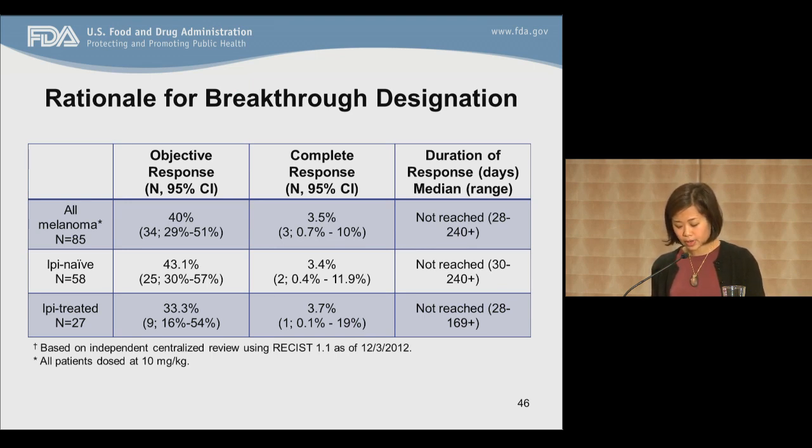This slide presents the results to substantiate the rationale for the breakthrough request. The Part B cohort consisted of 85 patients with melanoma: 58 who were IPI-naive and 27 who had prior treatment with IPI. Results were based on an independent centralized review of radiographic imaging with a data cutoff of December 2012. The overall response rate in all melanoma patients was 40%. In IPI-naive patients, the response rate was 43%, and it was 33% in the IPI-treated group. Only a handful of patients had a complete response — two in the IPI-naive and one in the IPI-pretreated. Response rates were still ongoing at the time of submission, with up to eight months duration in IPI-naive and approximately four months in the IPI-treated patients.